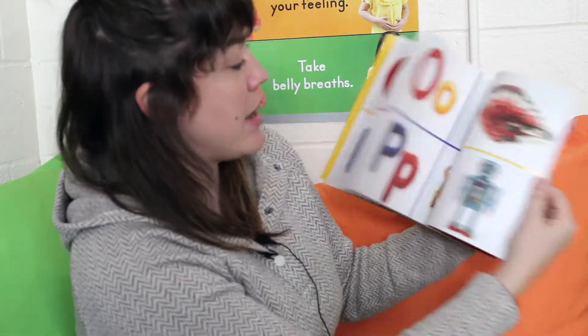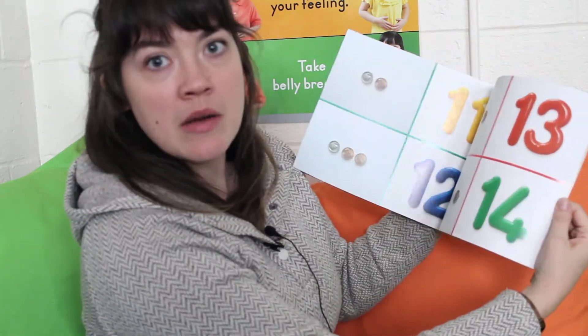This book is a very interesting book because it is two books in one. On this side, we open it and it goes one way, and it's about letters. But on the other side, if we read this way, it's about numbers. It's two books in one.